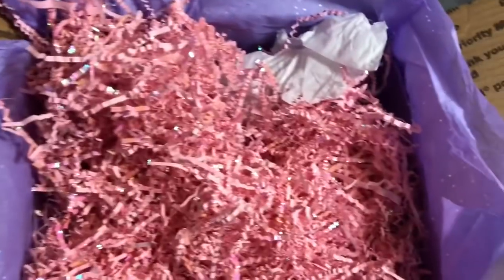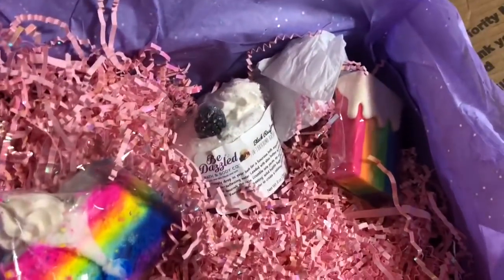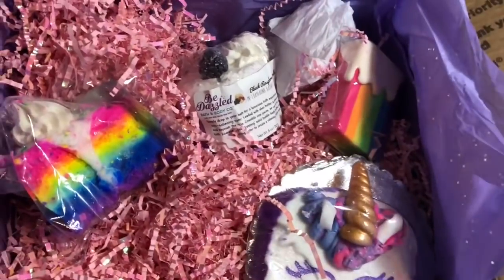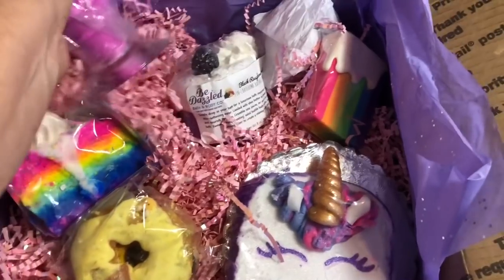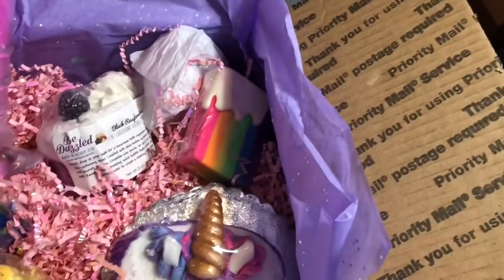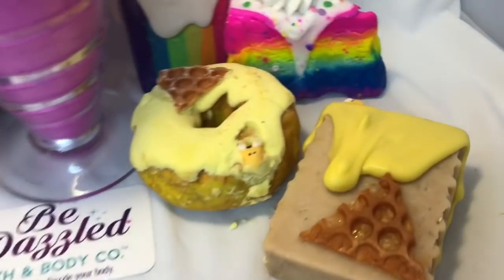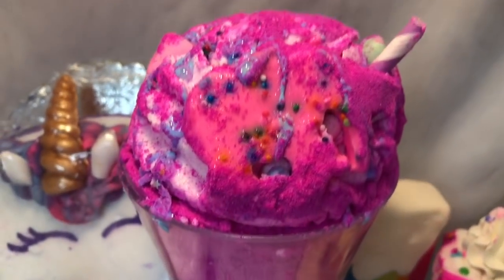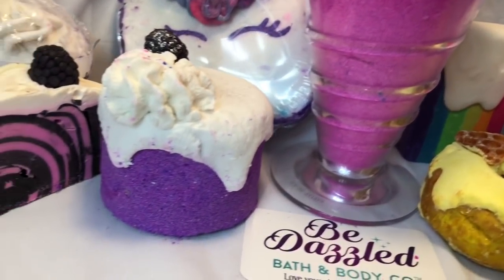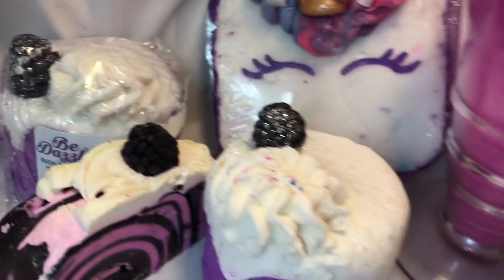For now, this is what I ordered and I can't wait to use these in a bath and take pictures and video for you guys. The problem is going to be which to use first — that's going to be the hard part. One more time with everything taken out of the package — this is everything that I ordered from Bedazzle Your Skin, the Soapy Situation on Instagram. I'm totally in love with each and every one of her products. Thanks for watching. Bye-bye.